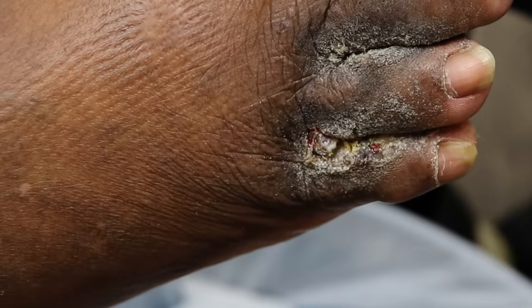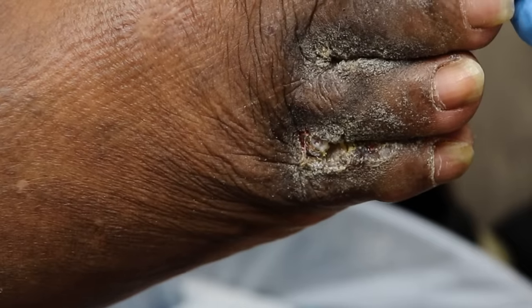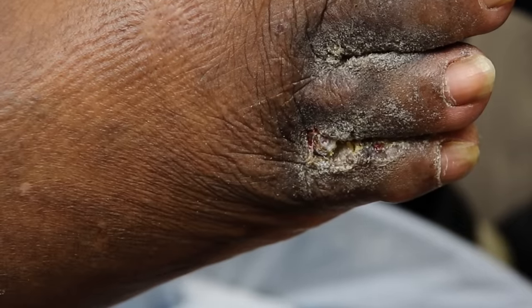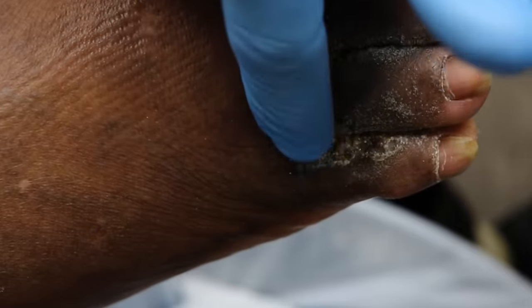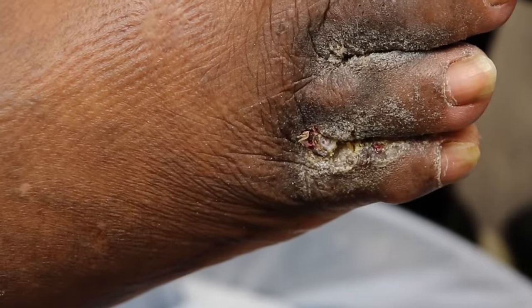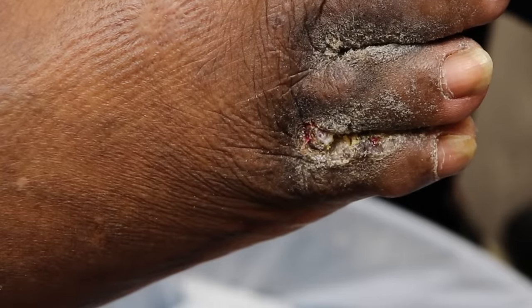I'm going to prescribe you two things. One is the antifungal spray that we're going to use in between the toes — really open up like this and spray in there. Then the cream I'm going to give you is a mixture of a steroid cream, antibiotic, and antifungal. You can use the cream on the skin up here on the tops of the toes, but not in between. We're going to see each other in a month and scrape it down again to see if we can get this to come off more and more.